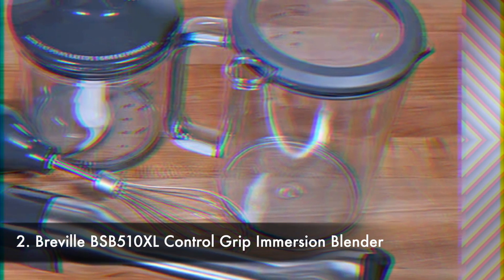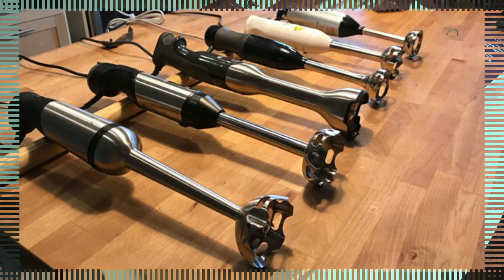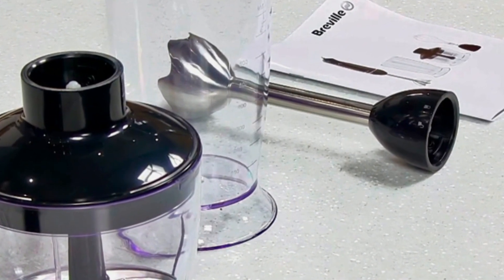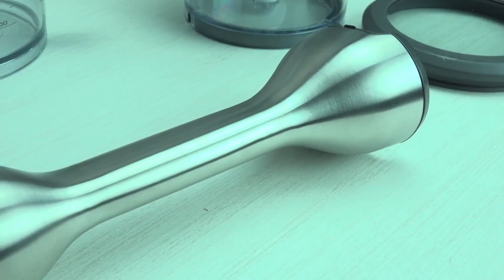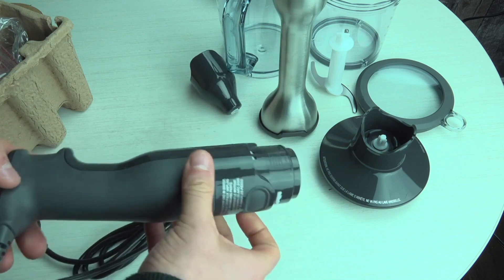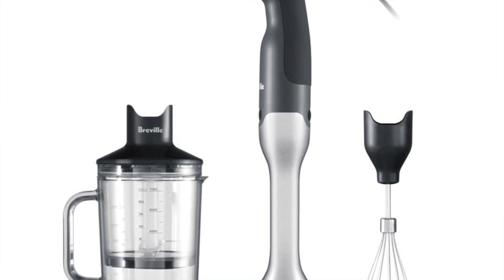Number 2: Breville BSP-510XL Control Grip Immersion Blender. Honestly speaking, I always enjoy Breville products — their construction and quality are normally very good, and this one is no exception. Powerful yet quiet, the machine itself has made cooking much more convenient. The Breville Control Grip has been rated the best quality immersion blender by a leading consumer magazine. Built with stainless steel, this device ensures durability and long-term functionality. With 15 variable speeds, it gives users precise control to get the texture they want, ensuring all ingredients are blended evenly and thoroughly. All of the attachments are easy to clean, which is a plus, and they are also very practical.